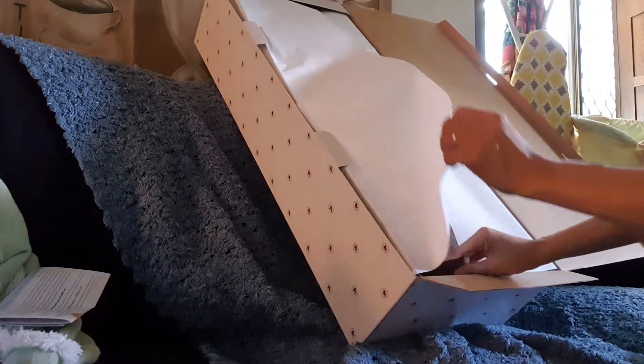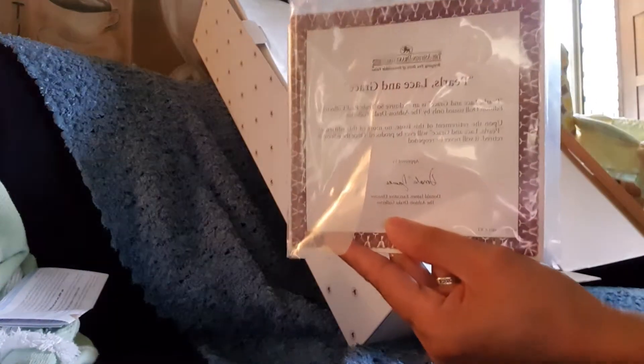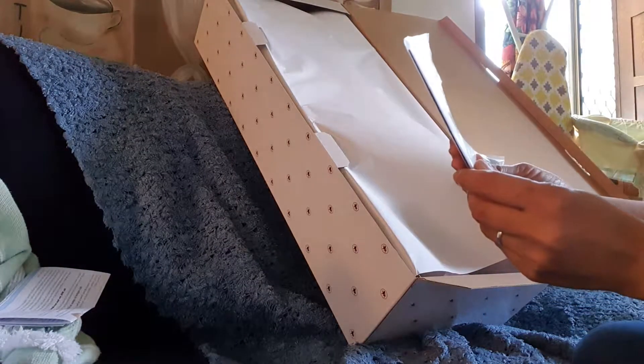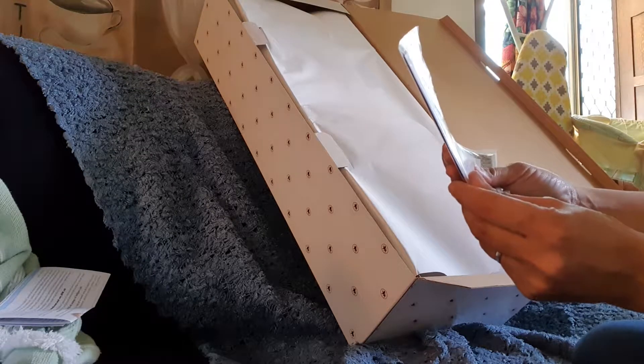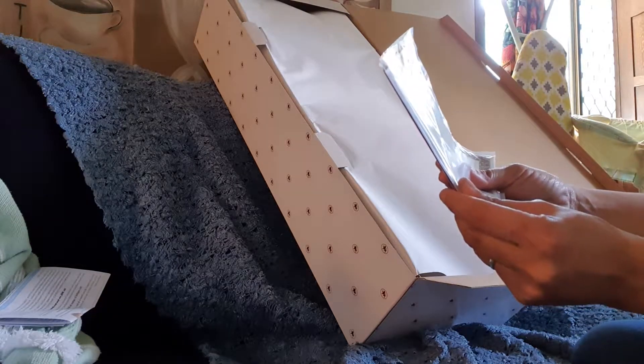This is the First Lace and Grey's. First Lace and Grey's is an exclusive, truly real collector's edition that is issued only by Ashton Creek.